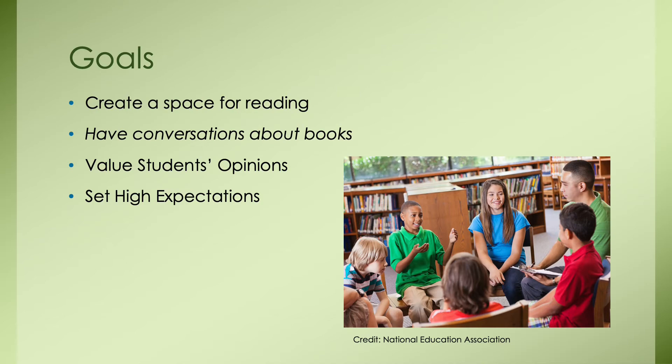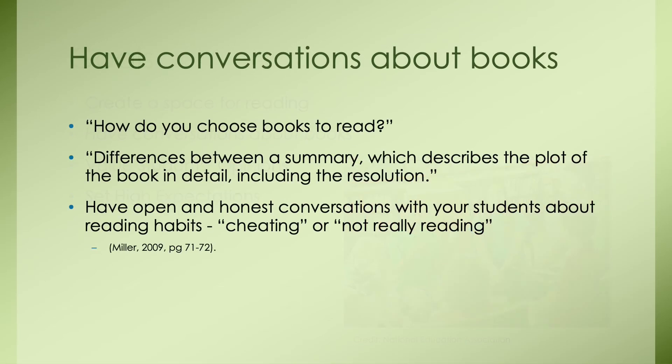Our second goal is to have conversations about books with our students. As educators, we might expect students to have a certain mindset toward reading, but we never take the time to actually engage in a conversation about books and why they are important. Start an open discussion about how they choose the books they read. Discuss the difference between a summary, plot, and resolution. And have open, honest conversations about reading habits — showing students that you recognize these behaviors and that it's okay, and that we can work to change them.